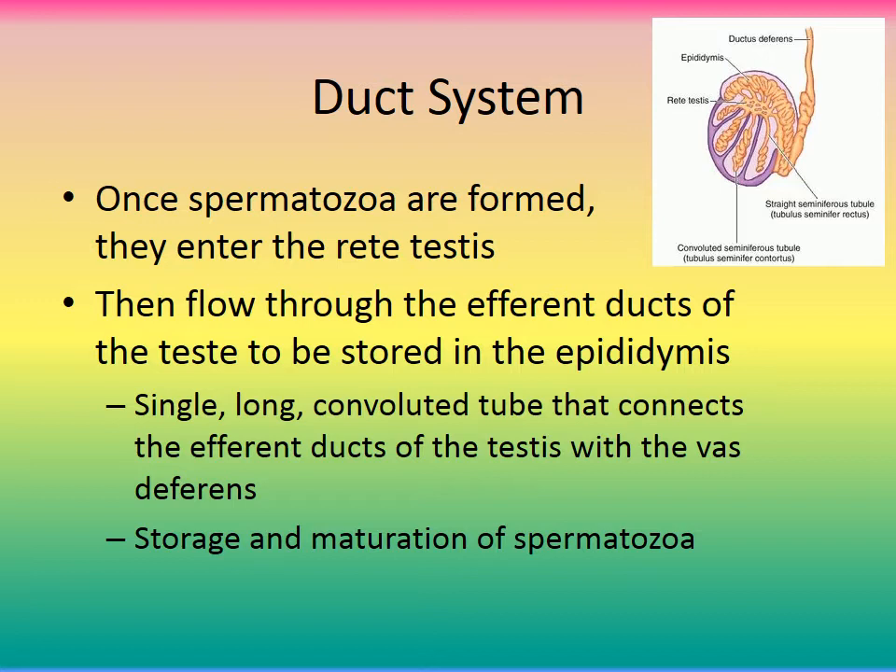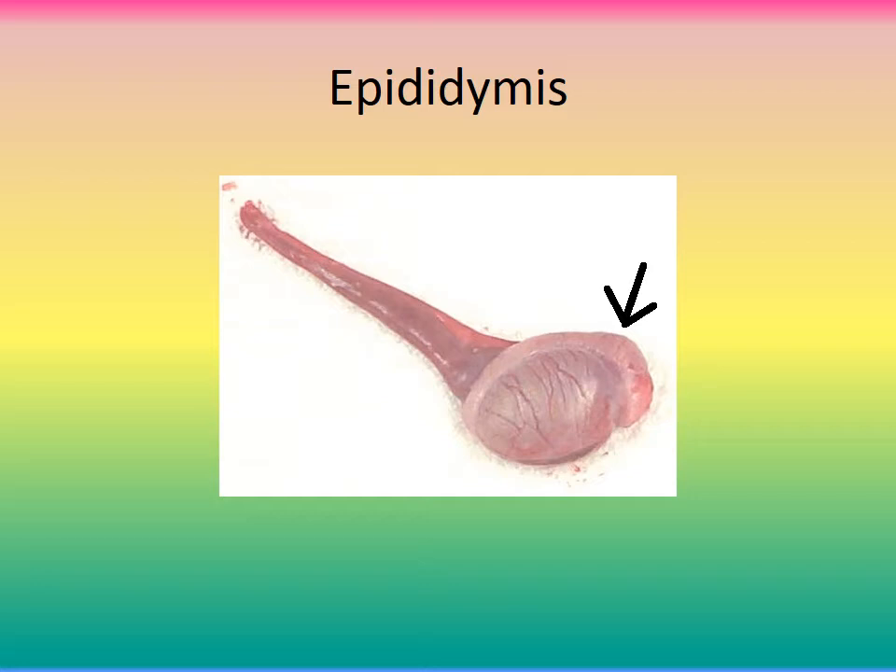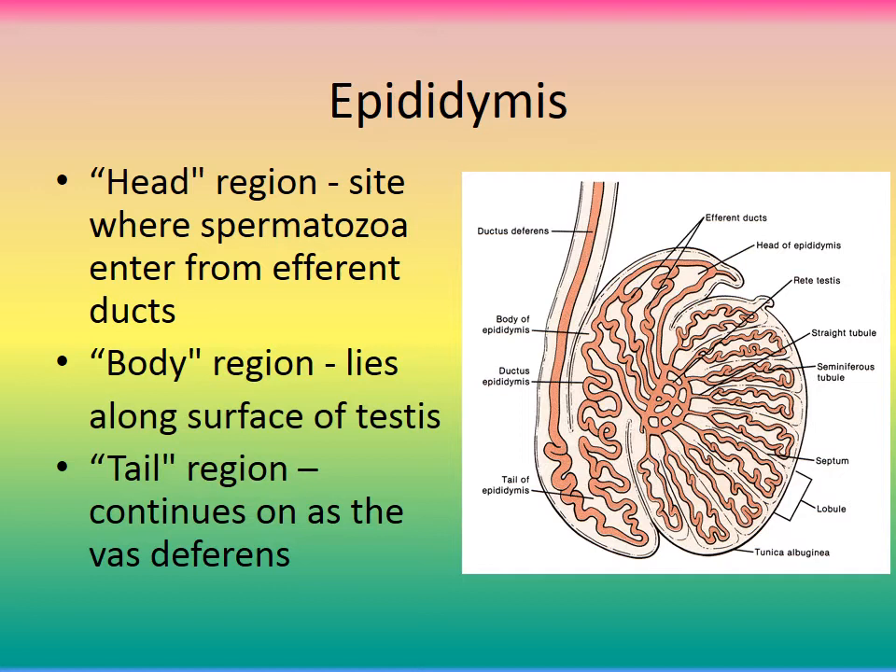The vas deferens is also called the ductus deferens — that is the exit. Upon ejaculation, spermatozoa come out of the epididymis and up the ductus deferens. The epididymis has a head region — the site where spermatozoa enter from the efferent ducts — a body region that lies along the surface of the testis, and a tail region that continues on as the vas deferens. Maturation of spermatozoa also occurs in the epididymis.